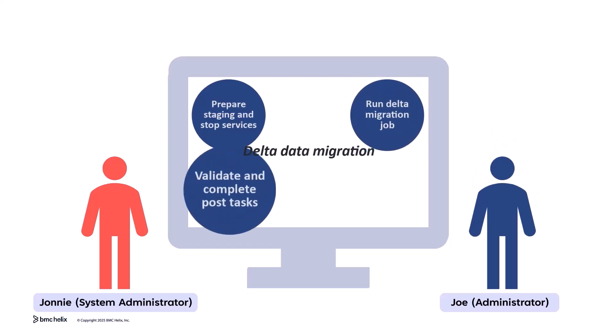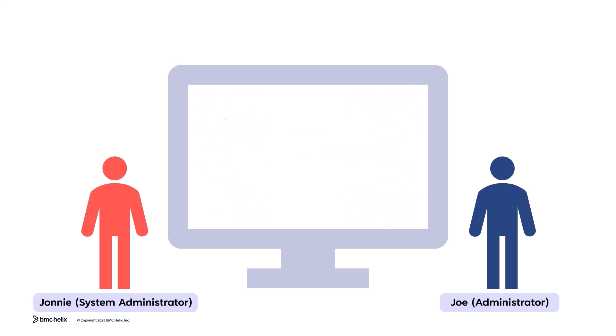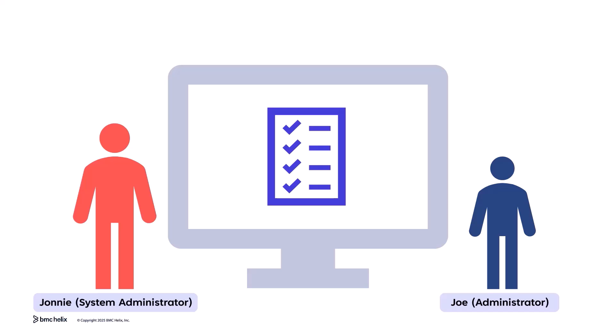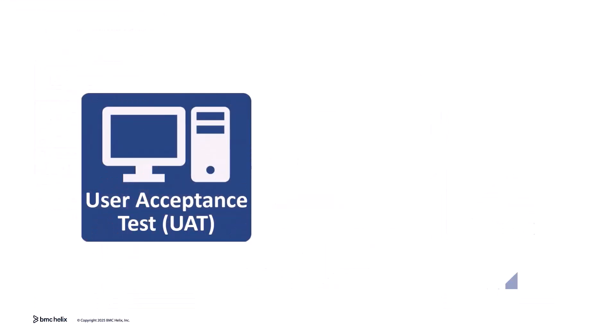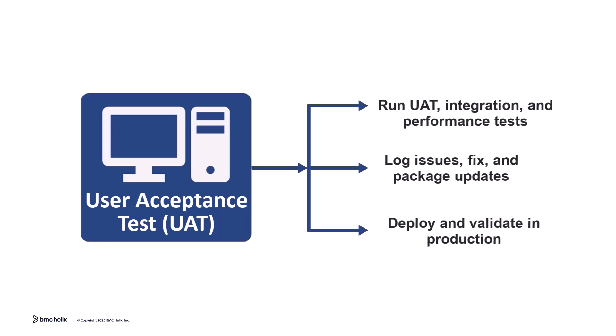The next phase involves performing a user acceptance test, UAT, to validate that the new system meets business requirements. I'll address any issues and ensure sign-off before the final migration. UAT ensures business functionality and operational readiness before going live.